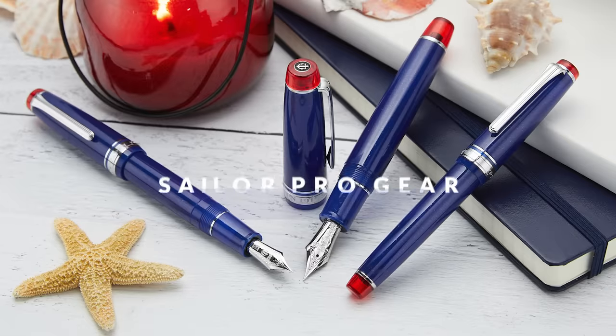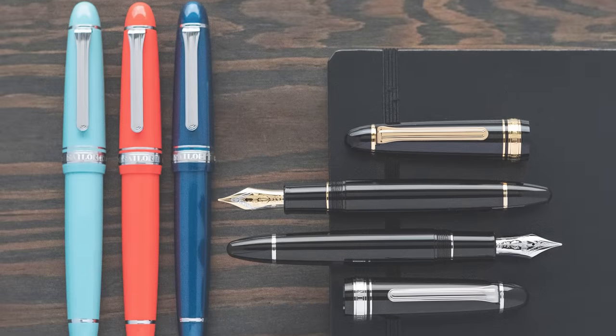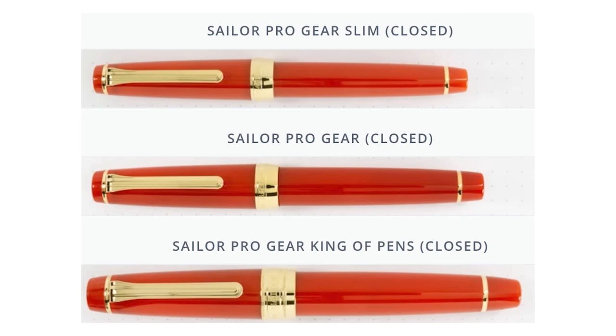Next we have the Sailor Pro Gear. This Japanese pen is Sailor's most popular model globally, though the Round Top 1911 tends to be more popular in the U.S. The two pens are actually quite similar to each other. There are three sizes of the Sailor Pro Gear: the smallest is called the Pro Gear Slim, the middle size is just called the Pro Gear, and then the big one is called the Pro Gear King of Pens. The largest difference between them is overall size and dimensions, with some slight differences in the nibs.